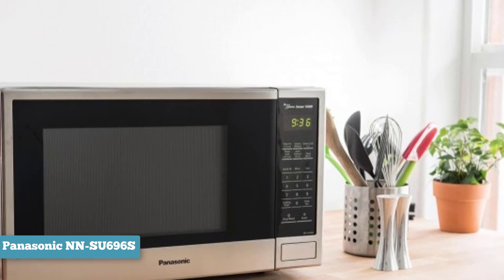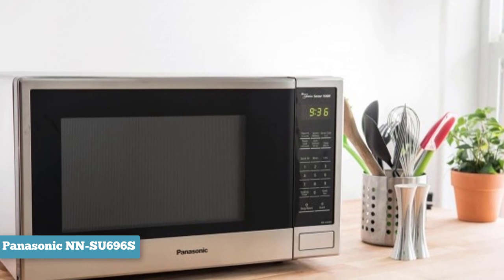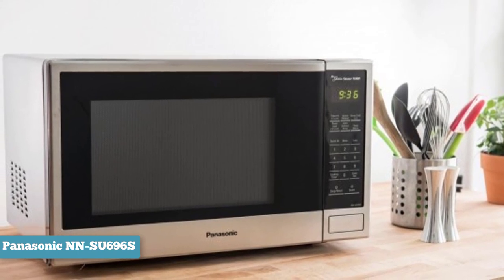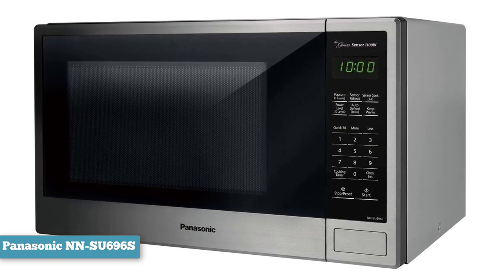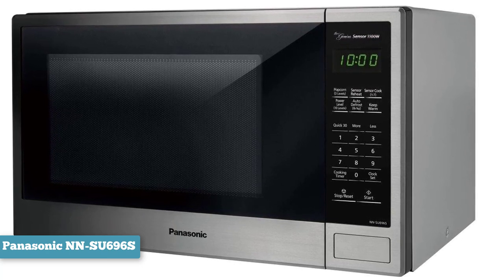Ideal for singles, busy professionals, and on-the-go families, the Panasonic NNSU-696S provides both manual and automatic cooking options, plus an interior big enough for a 12-inch casserole dish and a stylish exterior guaranteed to complement any kitchen decor. From all these products, about 80% of people have chosen the Panasonic NNSU-696S and bought it from Amazon. We have put a link to that product in the description below so you can check it out.